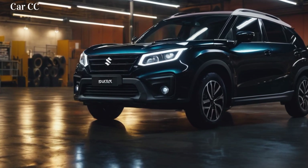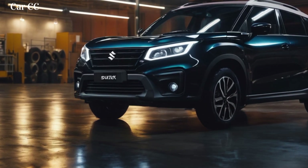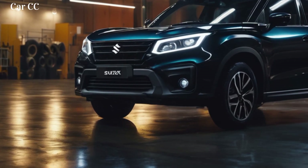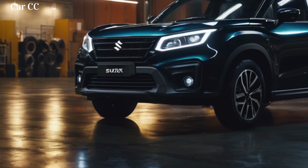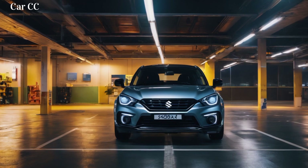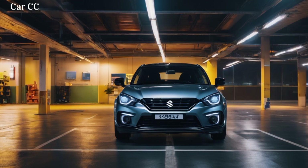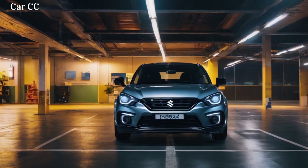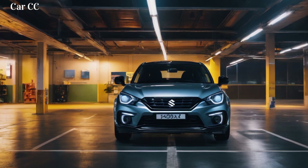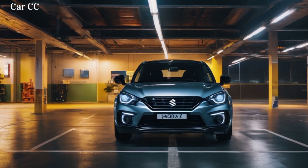Under the hood, efficient power awaits. The 2024 Fronx doesn't mess around — a choice of fuel-efficient engines, a peppy turbocharged option, and a smooth hybrid setup let you choose your path to power. Both engines deliver enough punch to take on hills and highways with ease, while the hybrid version sips fuel like a hummingbird on nectar, letting you explore further on a single tank. The 6-speed automatic transmission shifts with smoothness, while paddle shifters on the sporty steering wheel keep things engaging when you crave a little extra control.